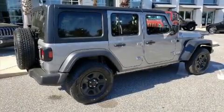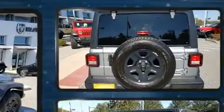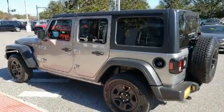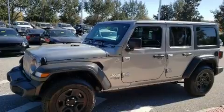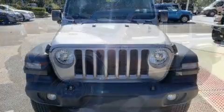Here's a great deal on a 2019 Jeep Wrangler with less than 10,000 miles on the odometer. This four-door sport utility vehicle prioritizes comfort, safety, and convenience. It features an automatic transmission, four-wheel drive, and a refined six-cylinder engine.